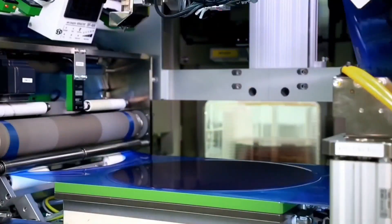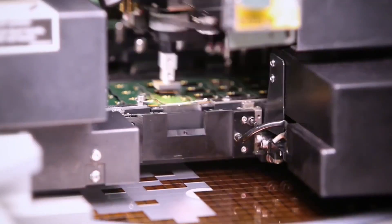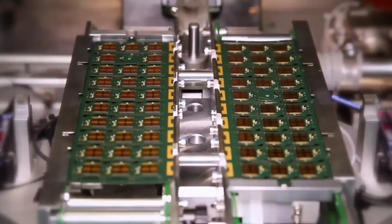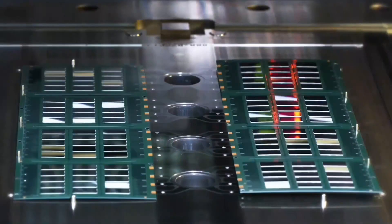Once the circuits are complete, the wafer is diced into individual chips, each of which is then rigorously tested to ensure it meets Micron's high-quality standards. The chips are then packaged to protect them from the environment and allow them to be easily integrated into electronic devices.